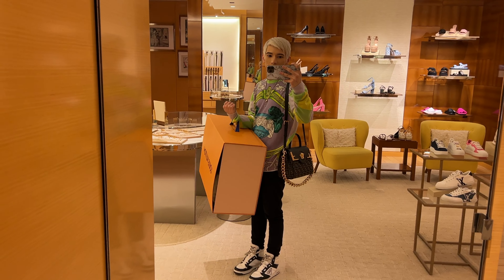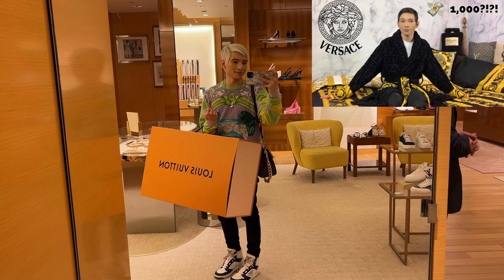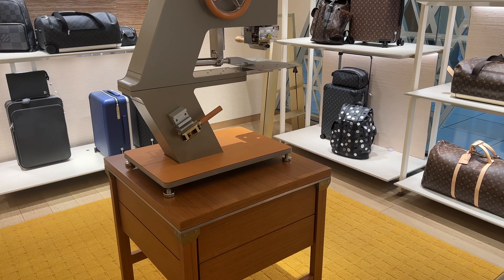Something that actually surprised me was the shopping bag — it's actually a box, and this is bigger than me. It's bigger than the Versace shopping bag I had when I bought my Versace bed. This honestly takes the cake for the biggest box I have ever carried.